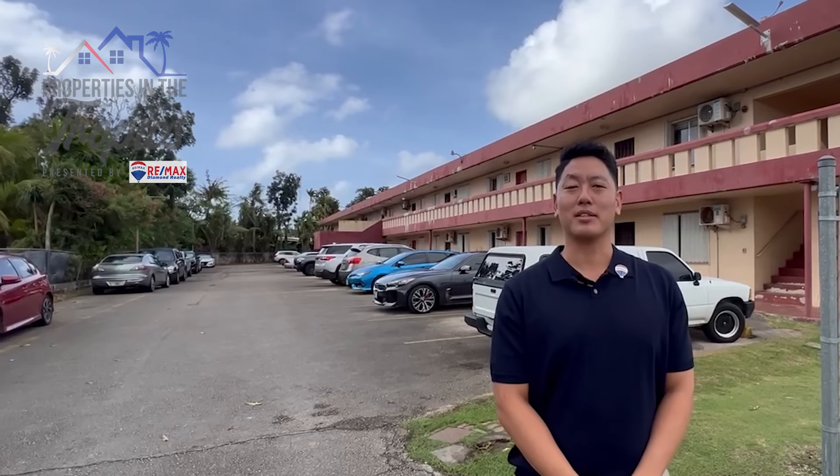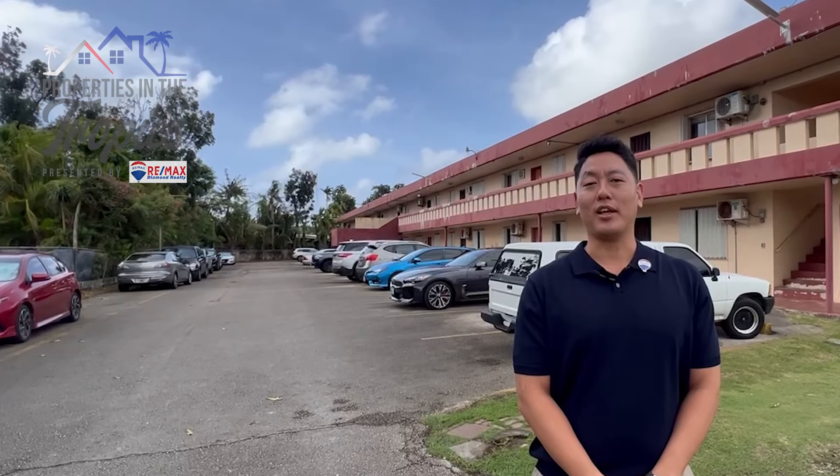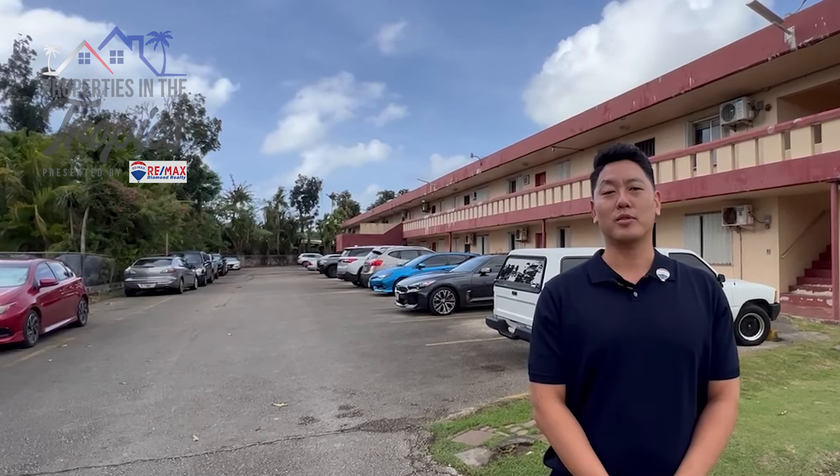I'm Ki Song with RE-MAX Diamond Realty. To keep you up to date with the latest real estate market on island, we're here today in the village of Mingilao off of Route 10. Welcome to Milo Apartment.